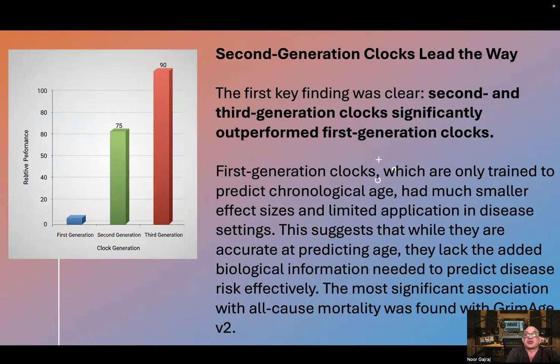Second generation clocks lead the way. The first key finding was clear: second and third generation clocks significantly outperformed first generation clocks. First generation clocks, which are only trained to predict chronological age, had much smaller effect sizes and limited application in disease settings. This suggests that while they are accurate at predicting age, they lack the added biological information needed to predict disease risk effectively. The most significant association with all-cause mortality was found with GrimAge.